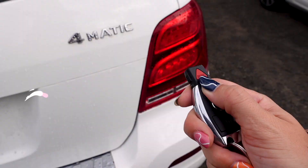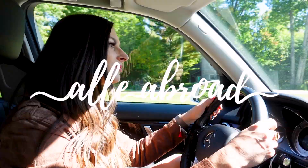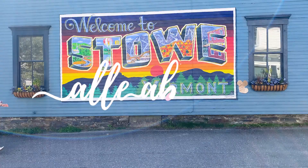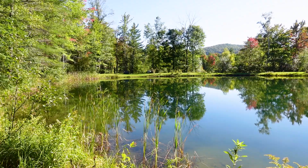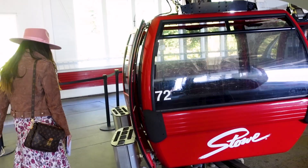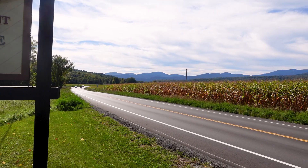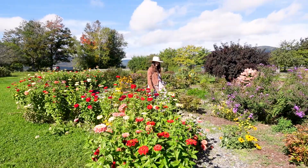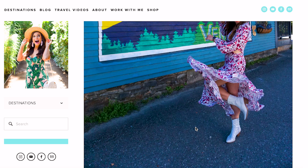So let's get crackin'! Now before we get into the list, I want to give you a little bit of history and some information that I think would be helpful to you before you visit Stowe. I've organized this list into your perfect 3-day Stowe itinerary with the help of Go Stowe. I'll drop the link in the description of this video if you want to check it out.